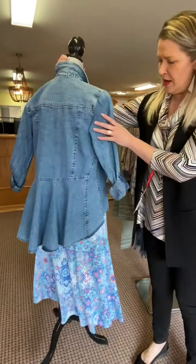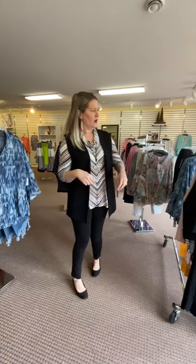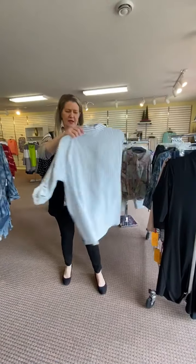The rose gold necklace on the front is gorgeous with that outfit. This is the Liverpool top you saw over there, but we had to show you the fun back — it's got a tulip hem on the back, so it's a really fun top from Liverpool.